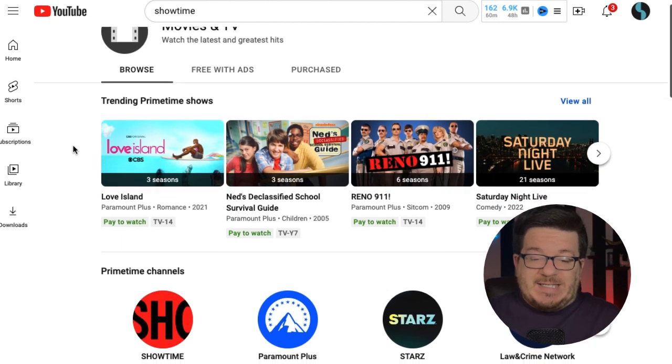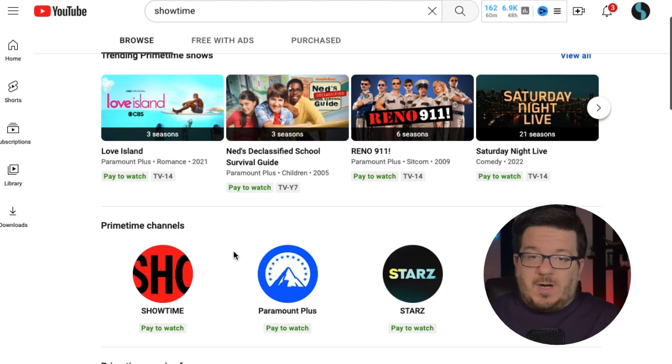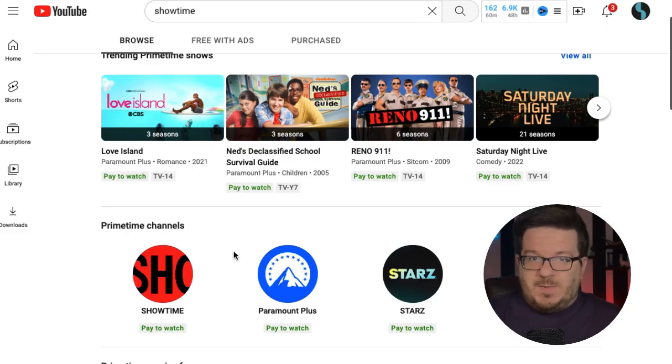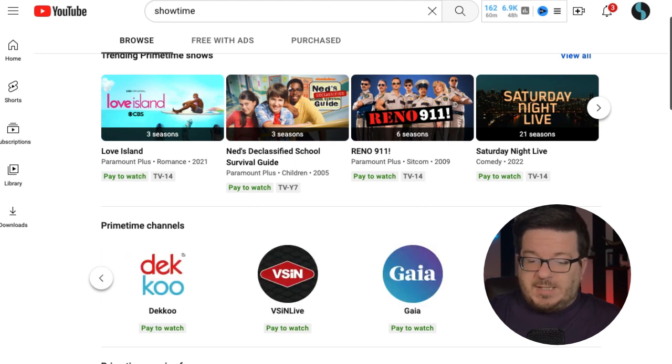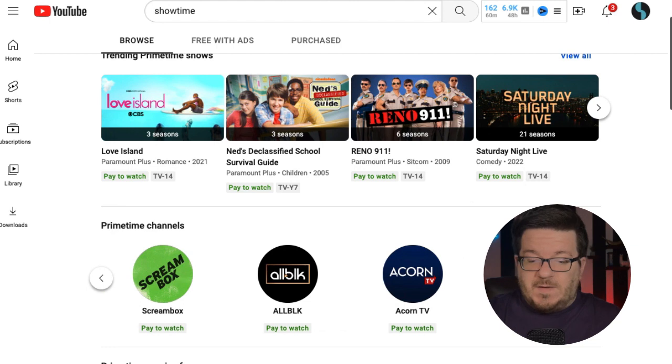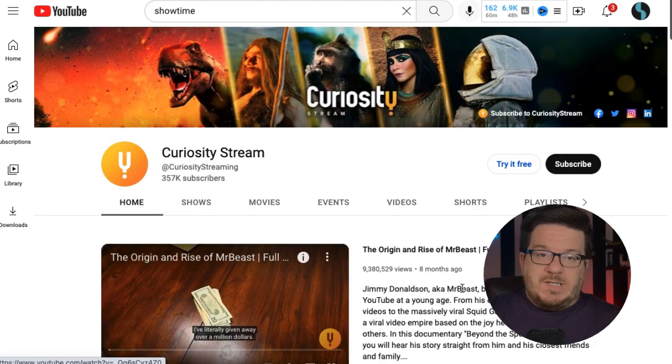Primetime Channels is basically a series of different streaming services you can subscribe to directly through YouTube. You don't have to go to different apps — it works kind of like what Apple and Amazon have done, but through YouTube. So you can watch your YouTube videos and your streaming services all under one roof. They plan to expand the services over time. For now they have Showtime, Paramount+, Starz, Hallmark Movies Now, AMC+, Shudder, Epix, Deku, and more. On the regular YouTube channels for these services, you'll now see options that say 'Try it free' or 'Subscribe.'